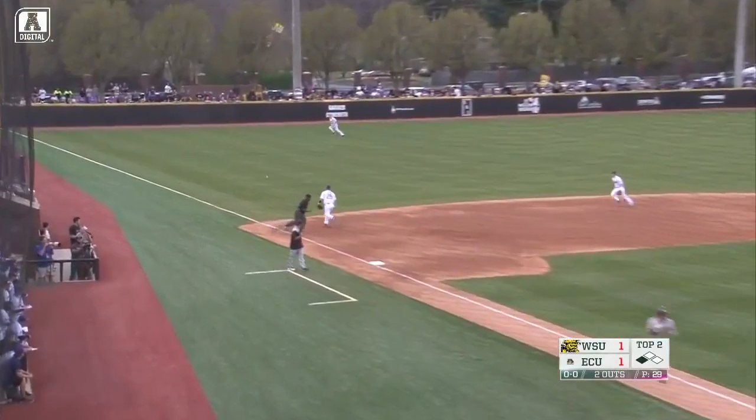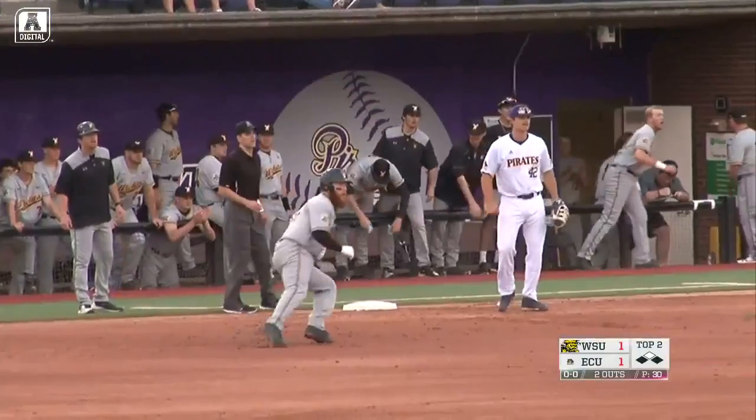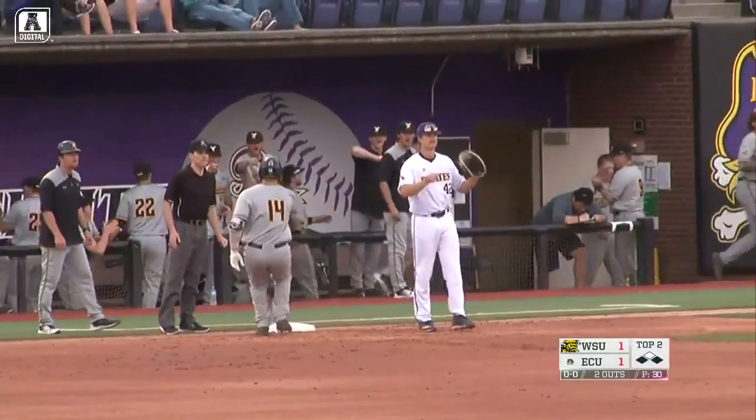First pitch offered. High chop gets over Litton's head. That will bring home Vickers and again Wichita State has a lead.